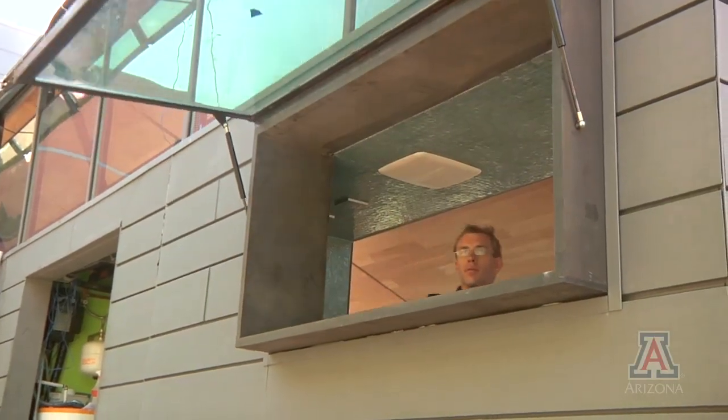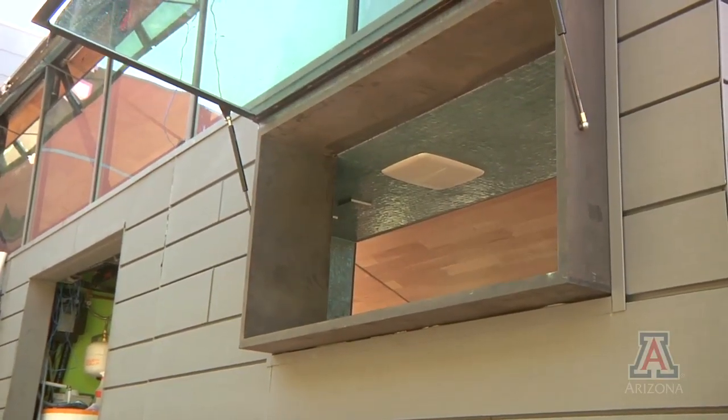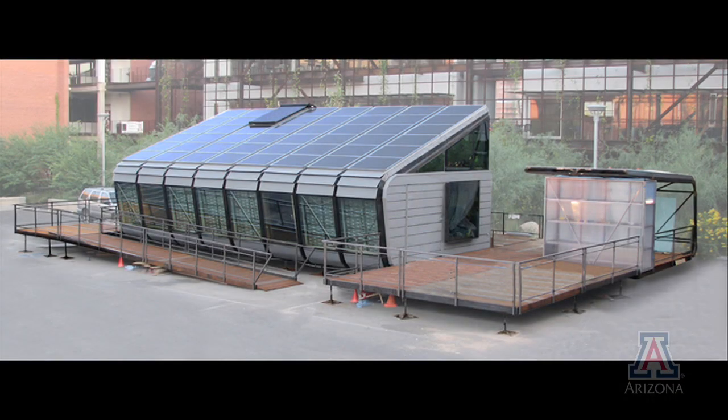It's really just been a learning curve for everybody in the project — really studying, hitting the books about solar electricity, how do you wire it, how do you set up all this new technology that's out there. Working through all kinds of systems, it's really great for the architecture students involved, and it's going to make them better architects in the end.